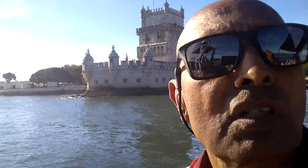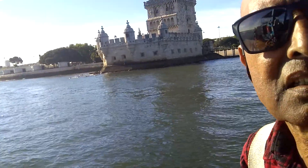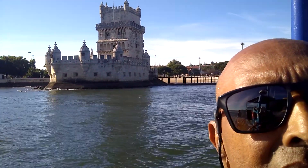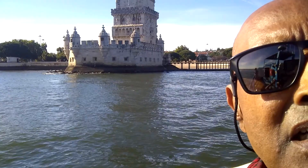This one is called Belem Tower. It was built on water. As you can see, it is not on land, but they put all the rocks over there. And this was made at that time to defend Lisboa.